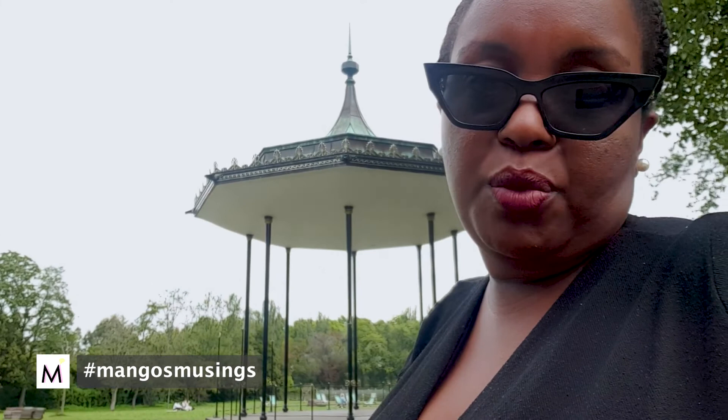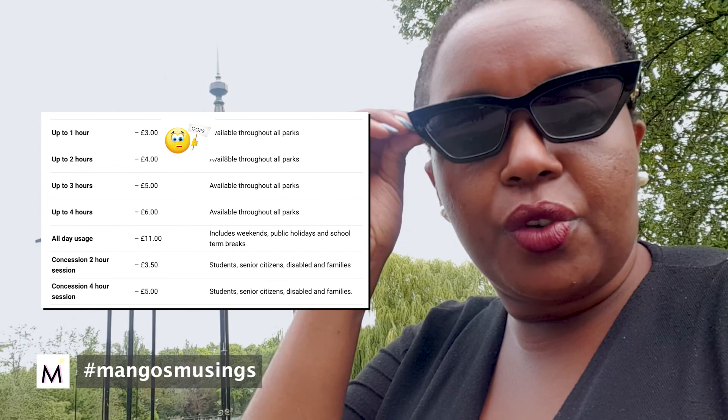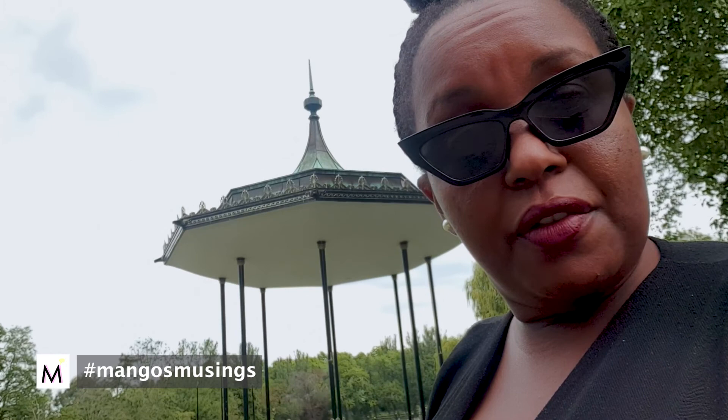With the chairs you actually have to pay — either for the day or per hour — and they give you a receipt. But for the most part people tend to bring their own camping chair or picnic blanket instead, because then it's cheaper. Using the chairs is more for when you couldn't be bothered to bring your own stuff.